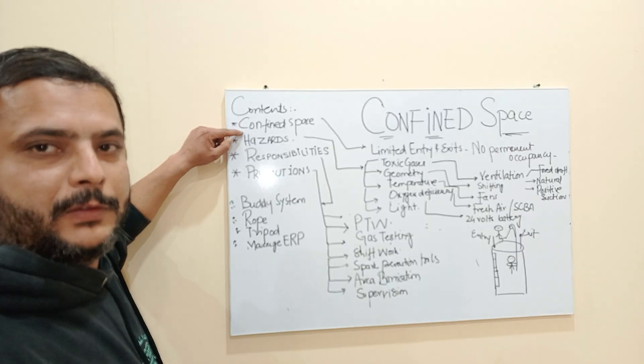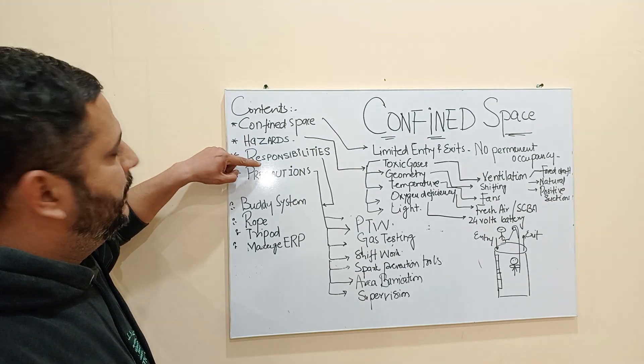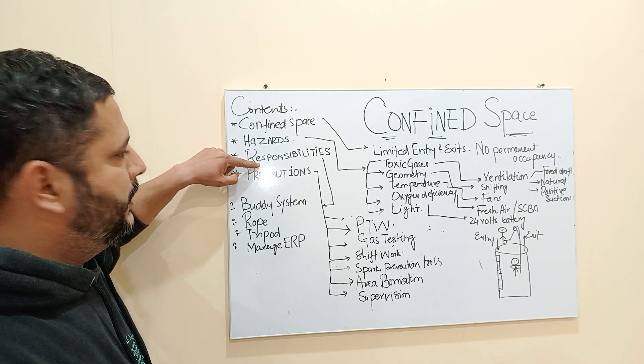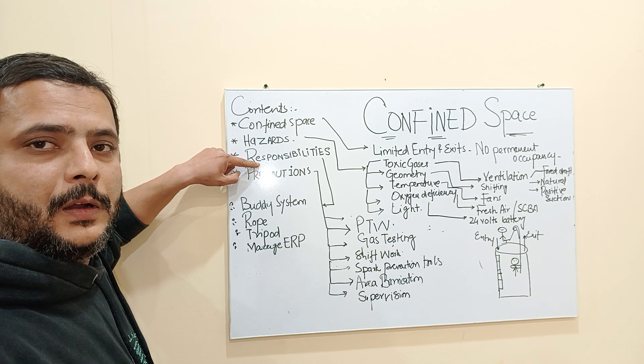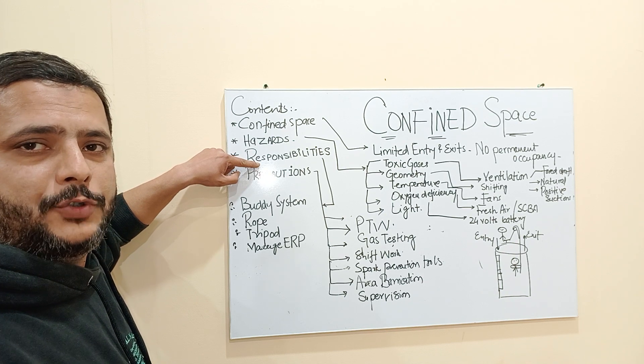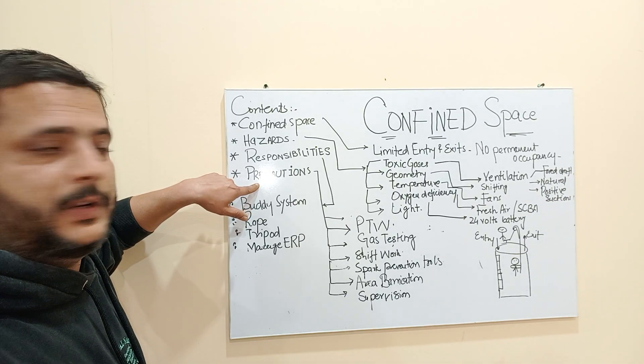The contents are as follows: first we will discuss what is confined space, then we will go towards the hazards of confined space, then we will go towards the responsibilities — who is responsible for working in the confined space and how to make the job safer — and fourth, we will learn about the precautionary measures.